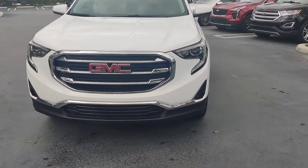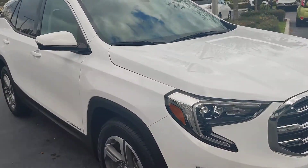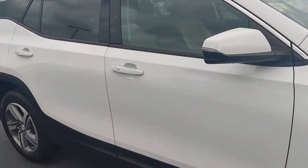Hello there, this is Junior at DirectView GMC. Just wanted to show you a quick walk-around video. This is the GMC Terrain SLT.